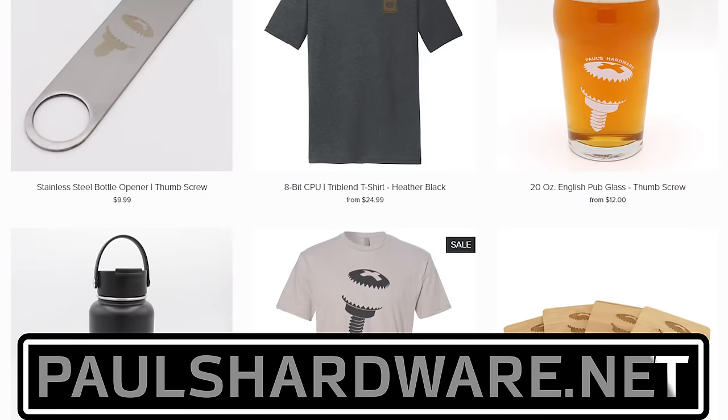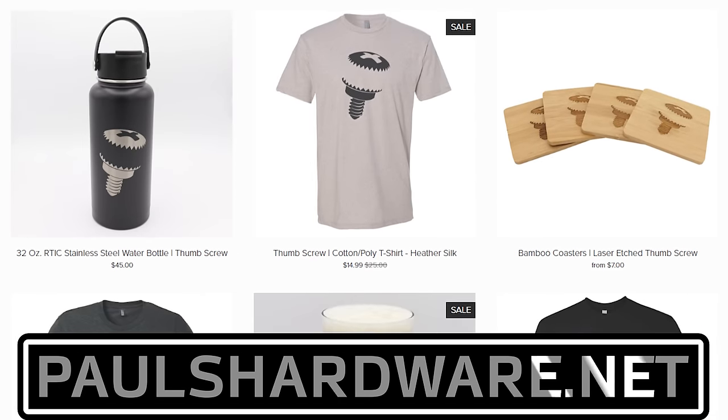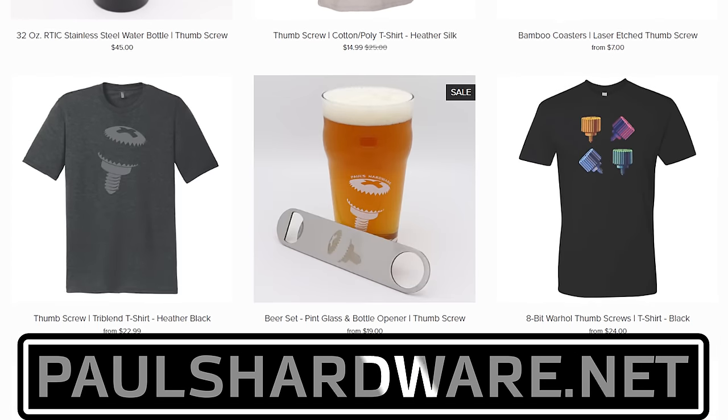But there you have it, guys — tech news for the week. If you liked it, click that like button or leave me a comment down below. While you're down there, all the articles I talked about today are linked in the video description if you're interested. You can also check out my store at paulshardware.net for high quality merchandise — t-shirts, hoodies, beer sets, and more. Subscribing to my channel is always a good call too. Thanks again, everyone, and we'll see you next week.